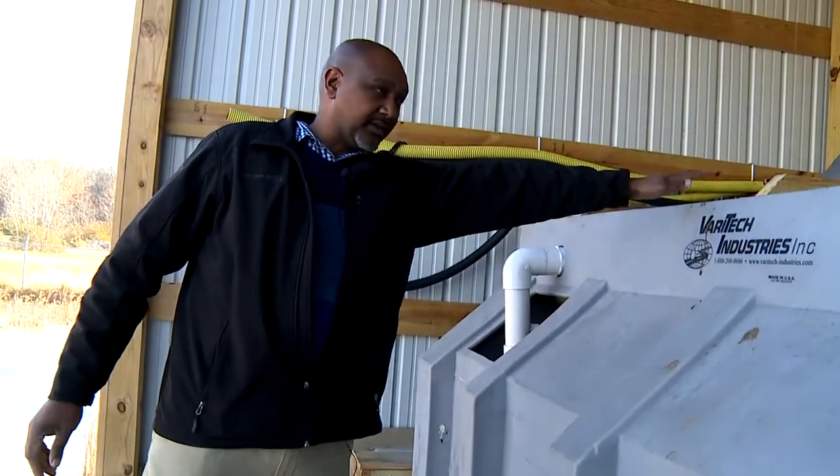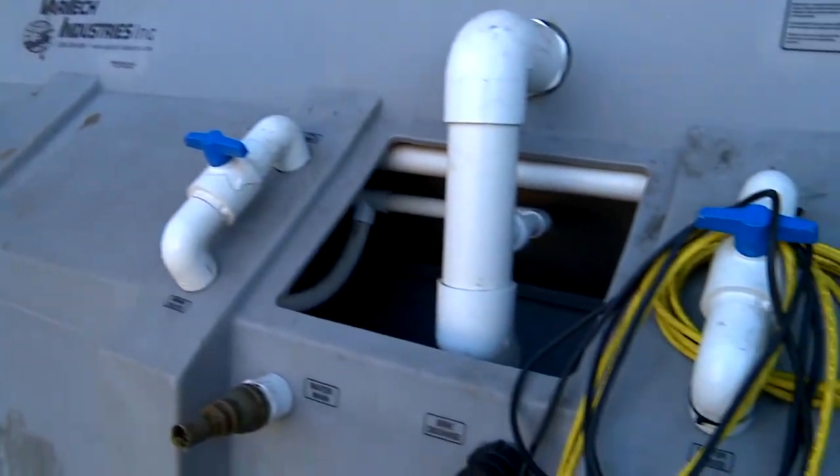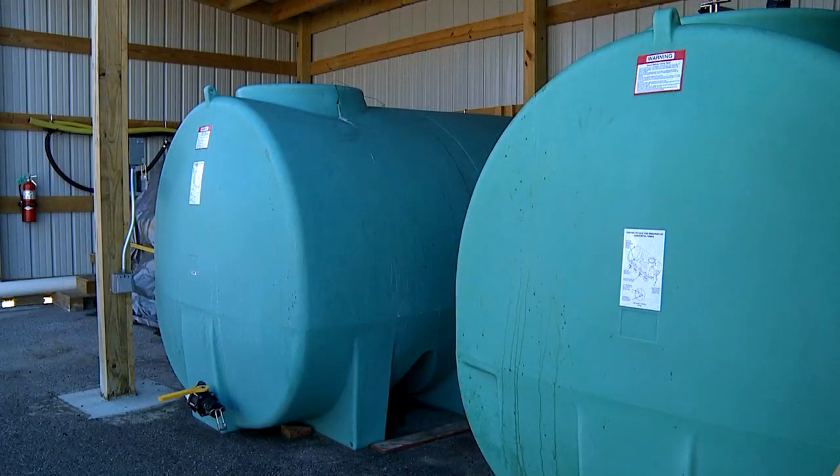Once you dump the salt in and mix it with the water, we put the finished product in this tank, and then we mix the beet juice in the other tank. And that's our final product.